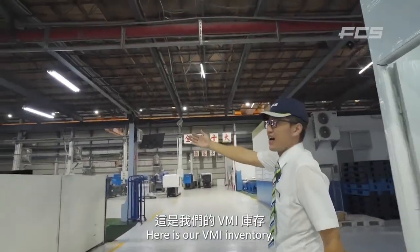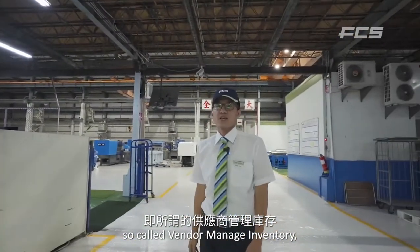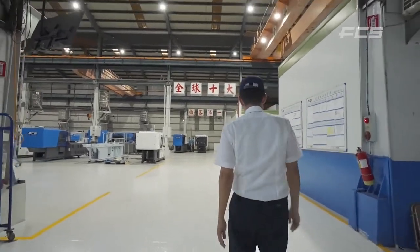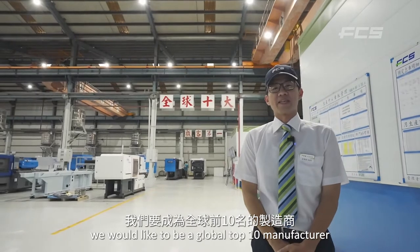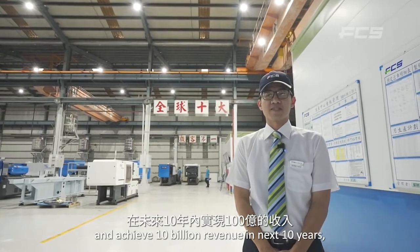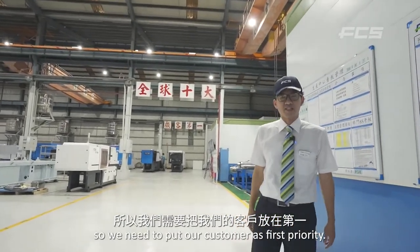Here is our VMI inventory, so-called vendor managed inventory. The vendors store their stock here to help us get parts quickly. And here is our slogan: we would like to be a global top 10 manufacturer and achieve 10 billion in revenue in the next 10 years. To do that, we put our customers as the first priority.